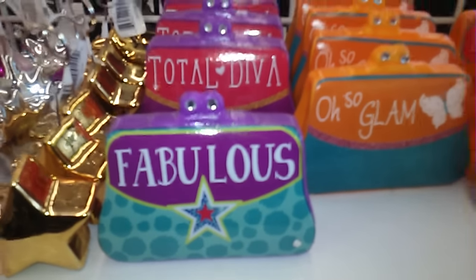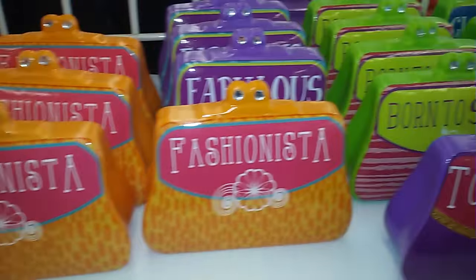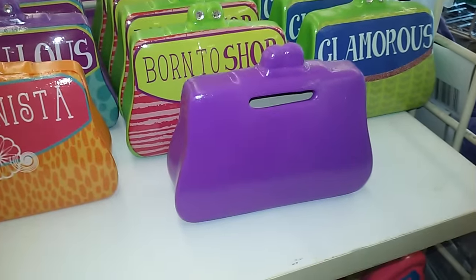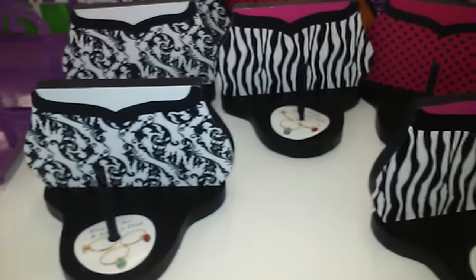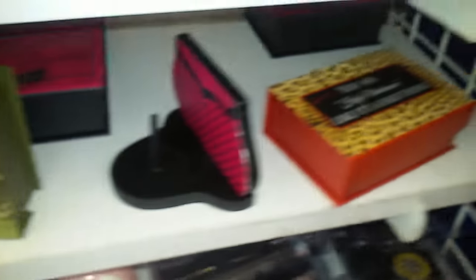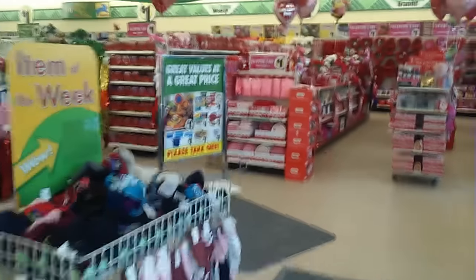These are some cute little banks — that's new, I have not seen those before. Here's what they look like on the back. And last but not least are these ring holders and cute little boxes. These are cute for the little shoppers. This is my favorite Dollar Tree of all time — until next time, you guys stay blessed and stay safe. Look how big it is!